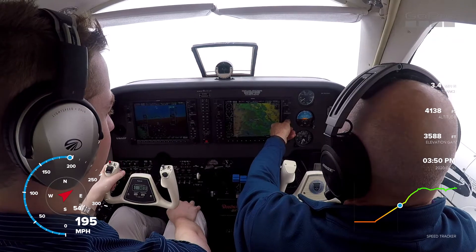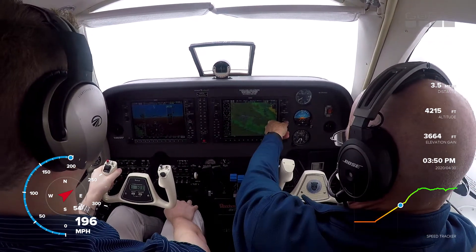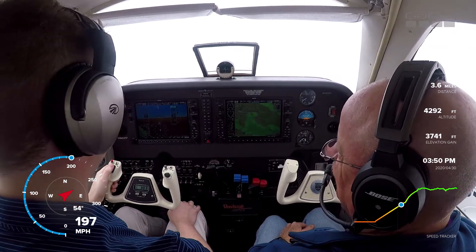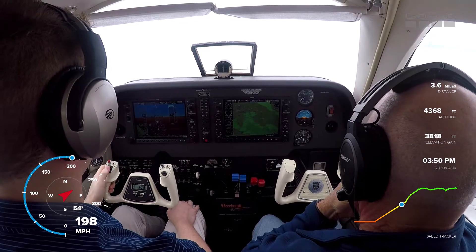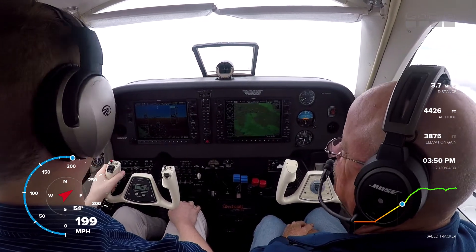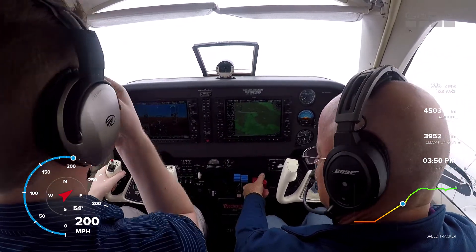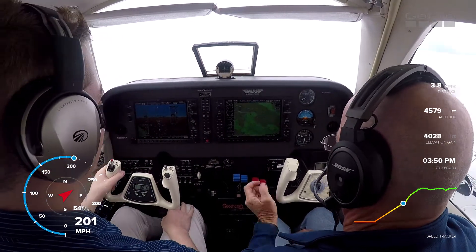Is he a pilot too? No. November 408 Bravo Lima, verify after this approach you want to do these? That's affirmative, 408 Bravo Lima. I still got you set at 700 foot a minute, right? Yep. Turn on your prop sync — that still works.